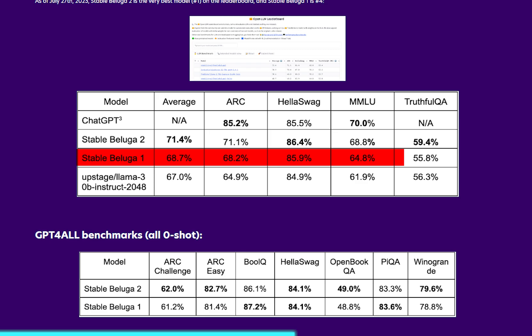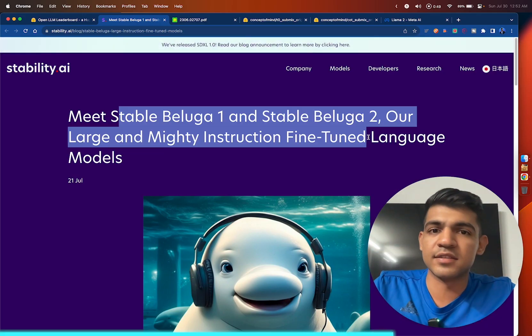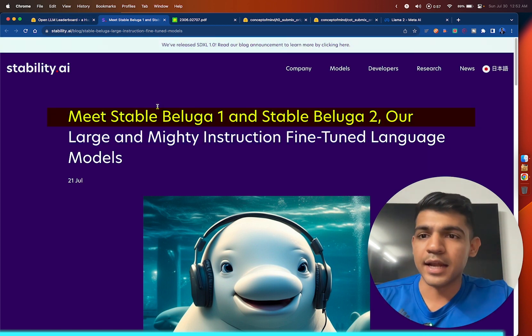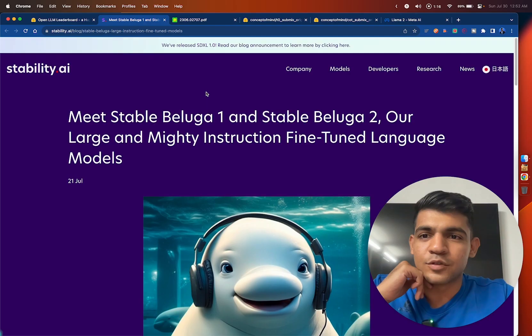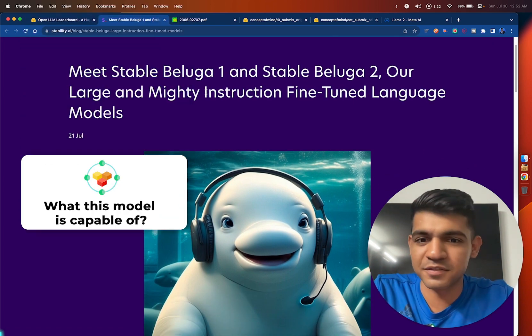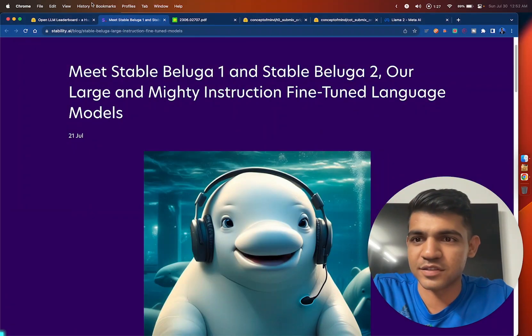Introducing Stable Beluga 1 and 2 from Stability AI. Stability AI is the company behind Stable Diffusion, and they came up with these two models which are based on Llama 2. They are now at the top of the leaderboard. I'm going to show you what this model is capable of and how you can use it to make cool applications.